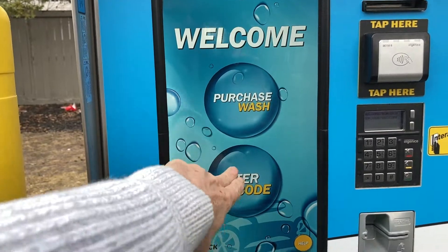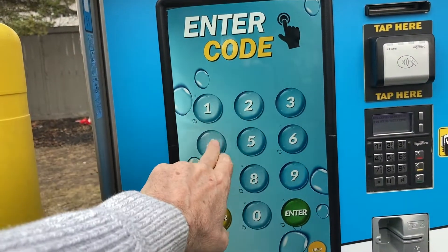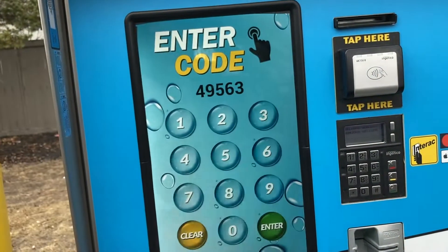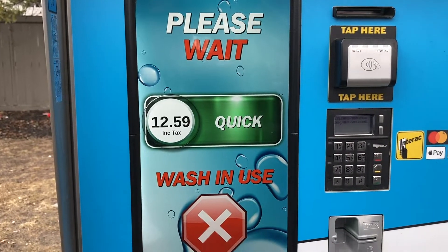Welcome to our car wash. Please enter a code number. The code is 4-9-5-6-7-9. Please wait.